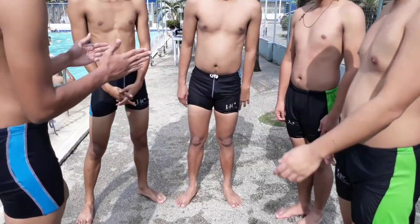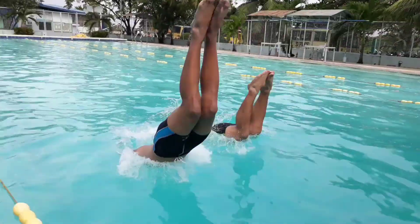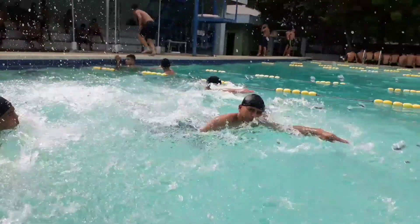Hello guys, this is BM1Section here, and welcome as we present to you the ways on how to do front diving, leg-first diving, and follow up with a survival swimming technique called the Trojan Swim.